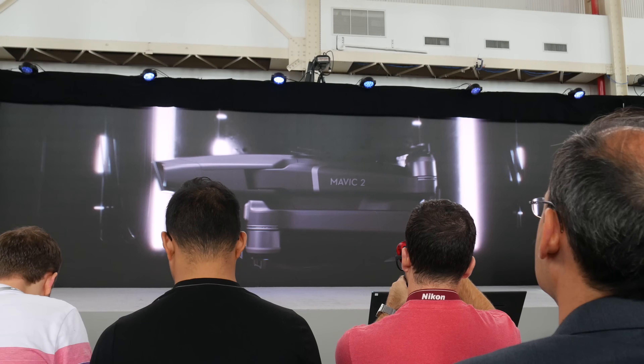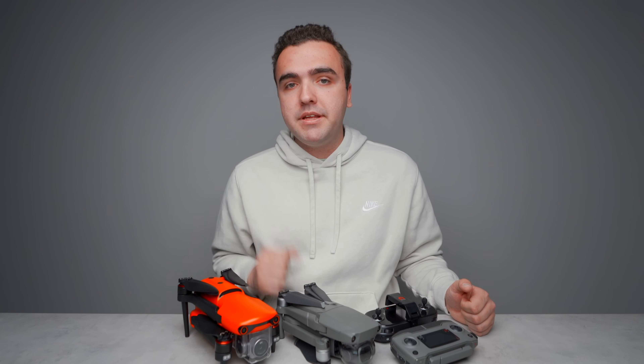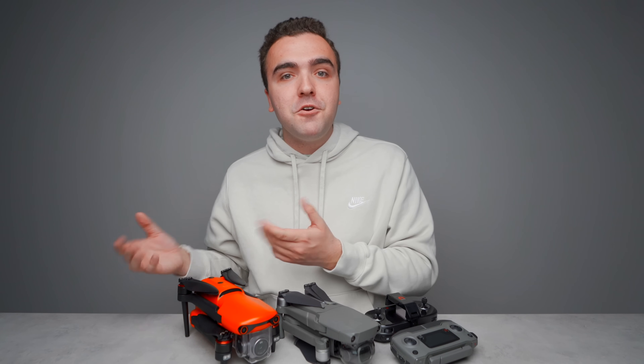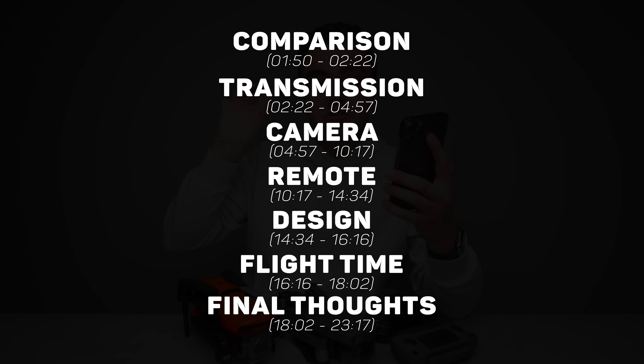The DJI Mavic 2 Pro came out 919 days ago — a little over two and a half years ago. As for the Evo 2 Pro, it's the newer drone, released only 417 days ago. It was initially debuted at CES 2020, but they didn't start shipping until three or four months after the show — typical Autel fashion. Both are still at the top of the foldable drone market. Waiting about a year to do this video was actually a good thing, because now I've gotten to live with both drones and know their pros and cons.